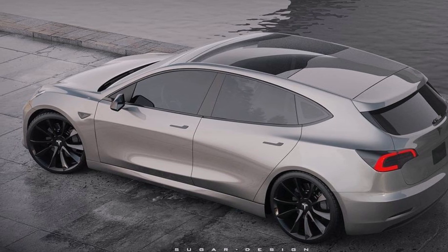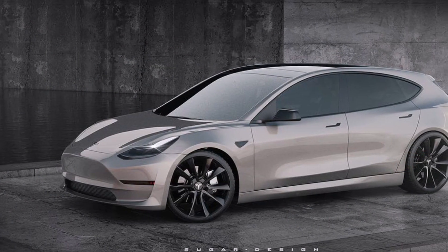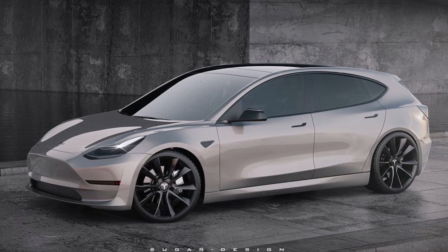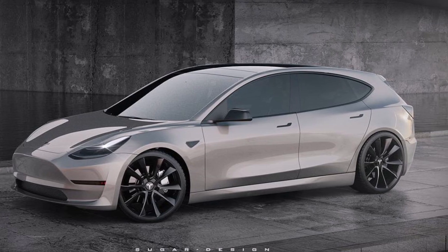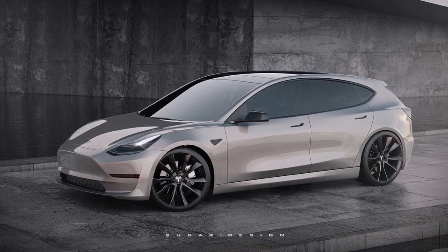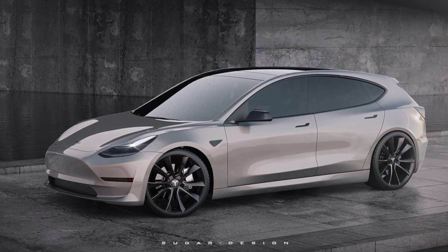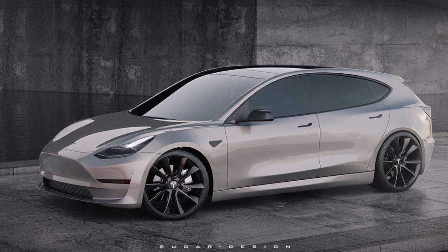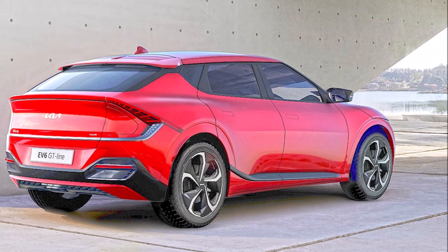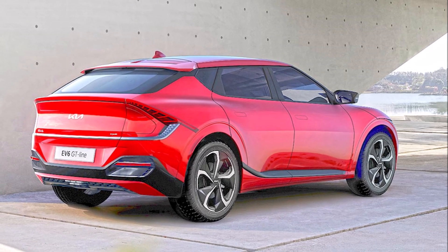Hyundai has been on a tear lately with its development of electric vehicles, recently announcing a 10-vehicle electric vehicle lineup clearly targeting Tesla and other competitors. The new eGMP platform gives Hyundai as well as Kia the ability to develop new electric vehicles at a faster rate to meet market demand. And here comes strong market demand with Kia: 7,300 reservations in Europe and more than 26,000 potential buyers showing interest in the EV6.